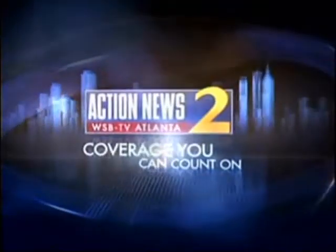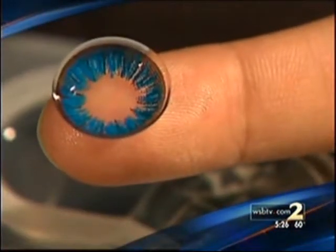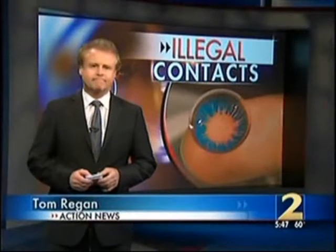Live, local, late-breaking. This is Channel 2 Action News at 5 p.m. — coverage you can count on. Plus, they can instantly change the color of your eyes, but can also cause permanent damage. The risks of those over-the-counter contacts and where we found them being sold illegally. A hot trend in eyewear could cause permanent eye damage. Channel 2's Tom Regan found out how illegal contacts are showing up in local stores and what makes them so dangerous.